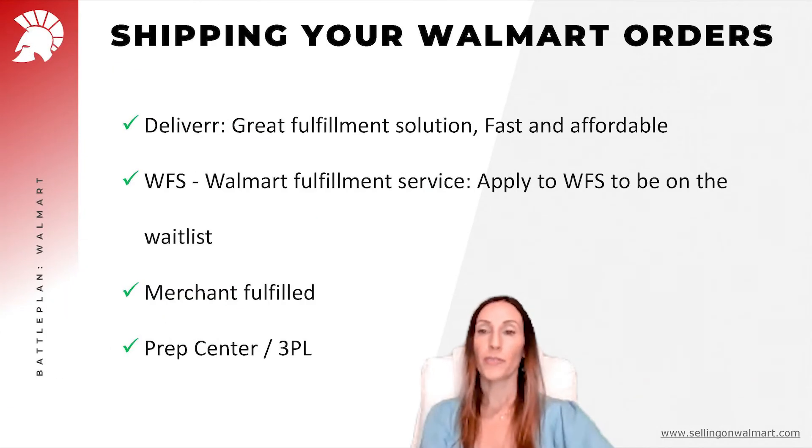For shipping your Walmart orders, the first two options are similar to FBA. The first one is Deliverr, a company working in partnership with Walmart — it is fast and affordable. The second is Walmart Fulfillment; you need to apply and usually wait on the waiting list for 30 to 60 days.